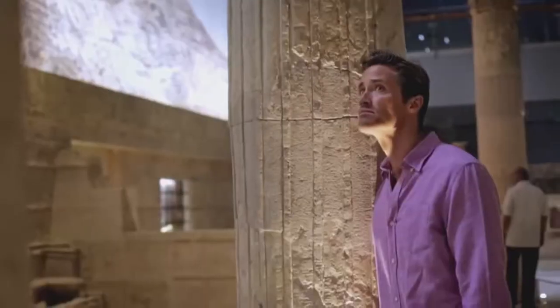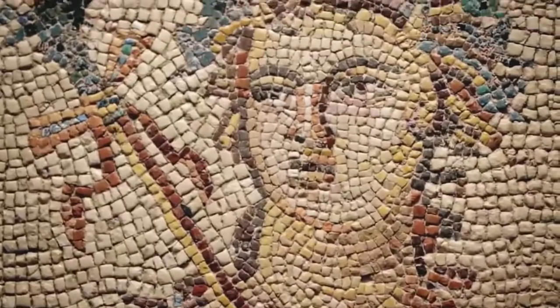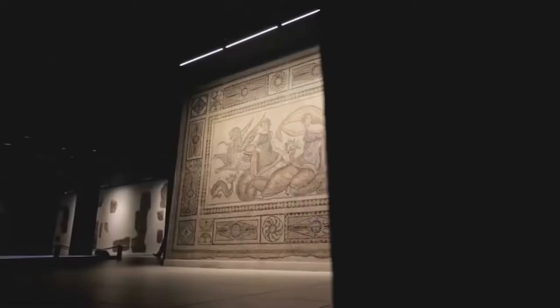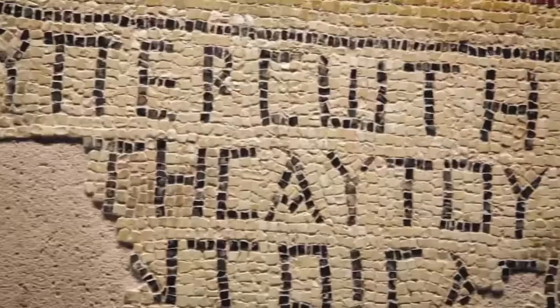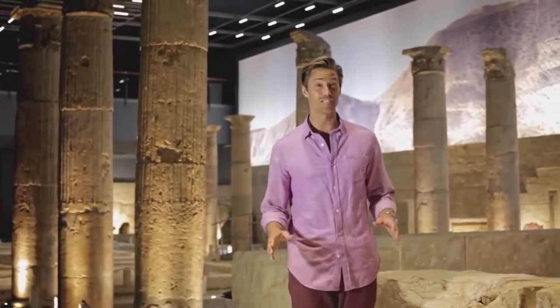Zeugma was a crossroads between eastern and western civilizations, as it was a city of strategic importance. It was a rich and cosmopolitan city — culturally speaking, it was a mosaic itself.